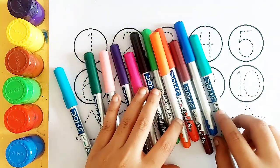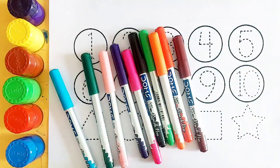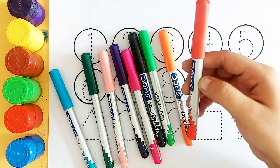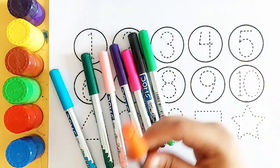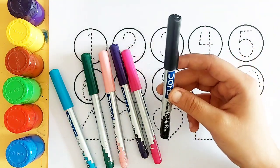Let's learn some colors. Sea green color, dark blue color, brown color, red color, orange color, light green color, black color.